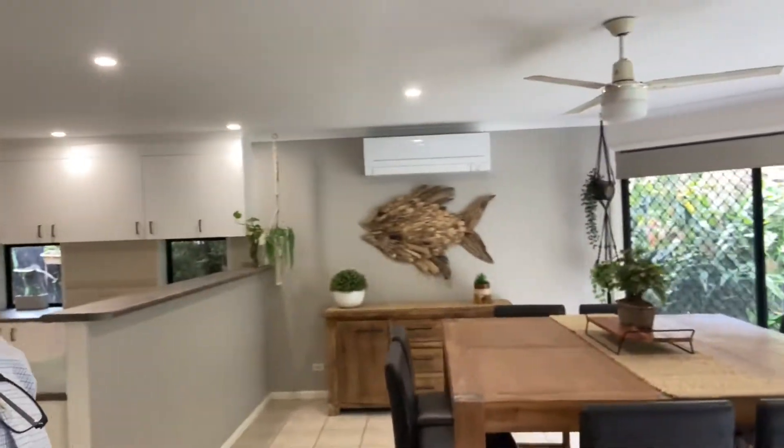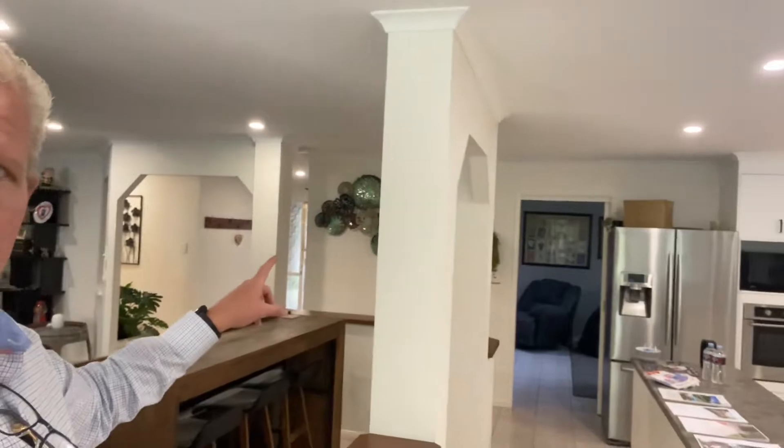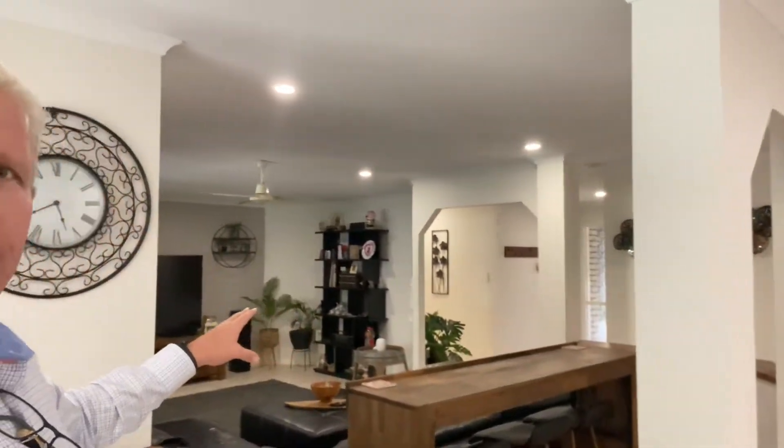Big family home here, guys. You've got multiple living areas, a big spacious kitchen, and a big dining area — you can see the space here. Big kitchen behind us there, and you've actually got a media room through there as well with a projector set up. And a gorgeous big living area over here as well.